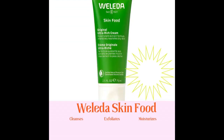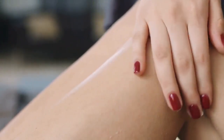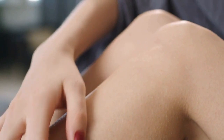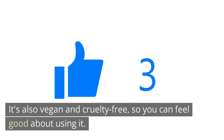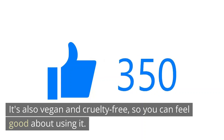Plus, it's fragrance-free and non-comedogenic, so it won't clog your pores. If you are looking for a moisturizer that will leave your skin feeling extra soft, then look no further than the Weleda Skin Food. It's also vegan and cruelty-free, so you can feel good about using it.